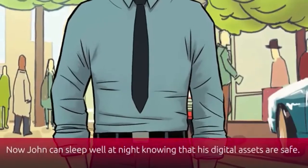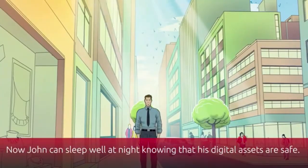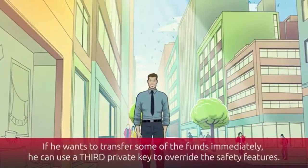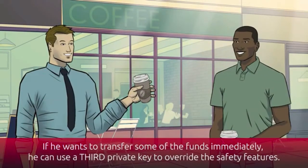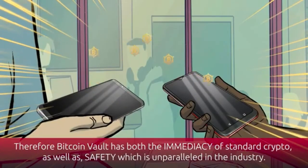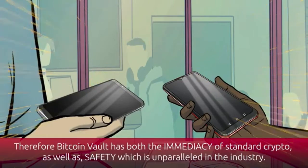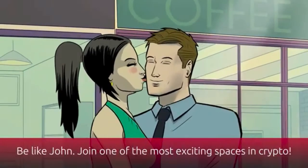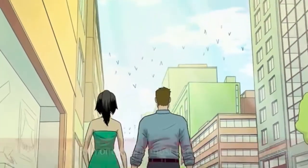Now John can sleep well at night knowing that his digital assets are safe. If he wants to transfer some of the funds immediately, he can use the third private key to override the safety features. Therefore, Bitcoin Vault has both the immediacy of standard crypto as well as safety which is unparalleled in the industry. Be like John — join one of the most exciting spaces in crypto.